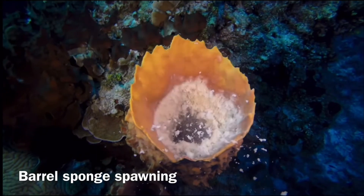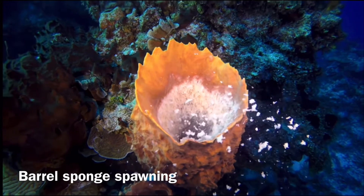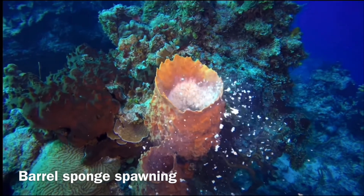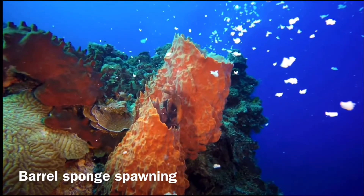Almost every member in this class utilizes the leuconoid sponge construction, which is the most complex out of the three levels. If you don't know what I'm talking about, go back and watch the previous video — I'll link to it in the description.